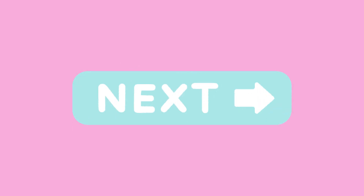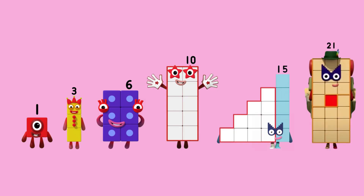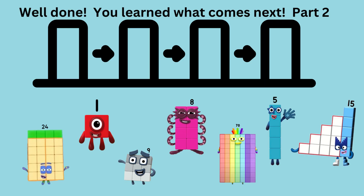Do you know what comes next? Well done, it's twenty-one. This time, we're counting step numbers. Great job, that was excellent. Well done. You learned what comes next with Number Blocks, part two.